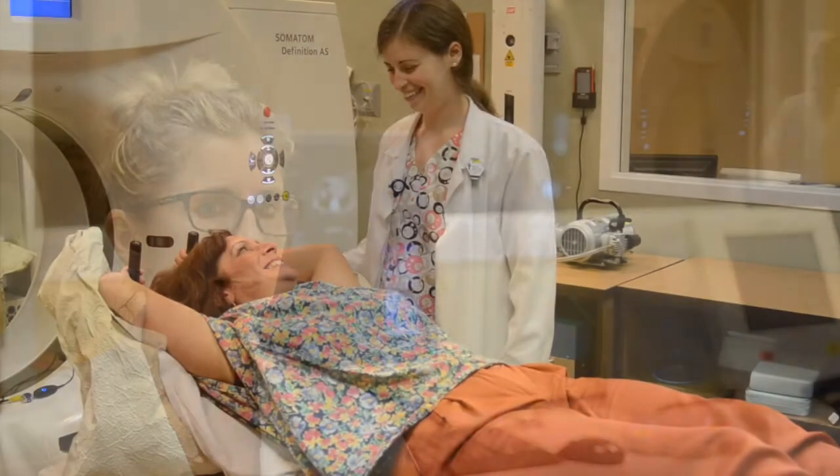If you aren't able to hold the necessary position, or if your heart doesn't move away when you take a deep breath in, you won't use the deep inspiration breath hold technique. DIBH is only one of the many ways we protect your heart during treatment. We ensure that all of our patients have a dose of radiation that is safe, no matter what type of technique is used.